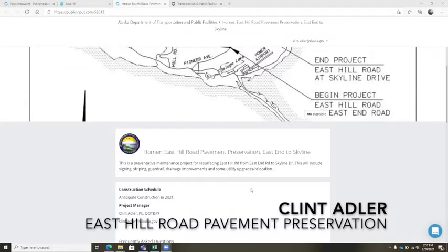Right now, in terms of status, we are finishing the plans, specifications, and estimates, and we're working with utility companies to eliminate conflicts for ditch grading. I anticipate construction sometime this summer in 2021. Our next steps are to finalize and certify the bid package for advertising for construction, which I anticipate to happen sometime in June of 2021.